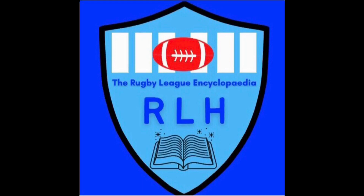Hi everyone, welcome to the Rugby League History Channel. Tonight's video is going to be the second episode of my forgotten Betfred Super League ground series.